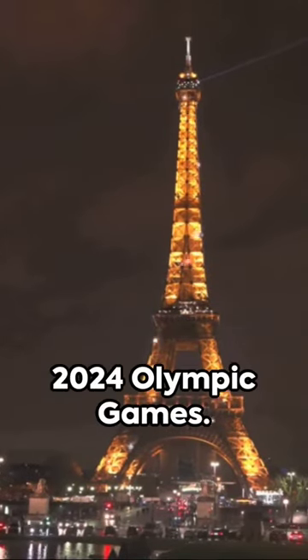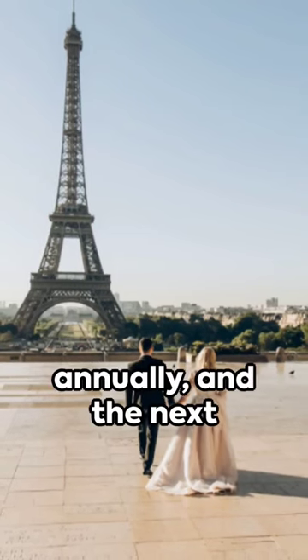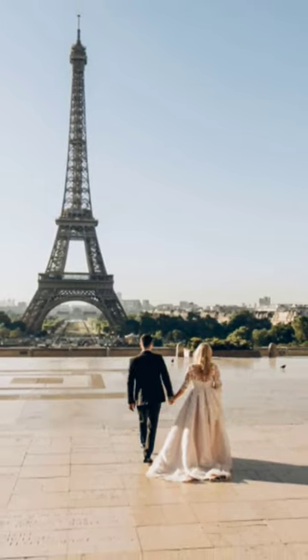It was recently repainted gold for the 2024 Olympic Games. Today, it is the most visited monument in the world, with over 7 million visitors annually, and the next one will be a great occasion.